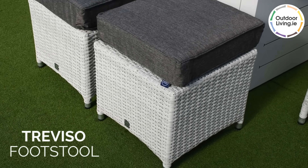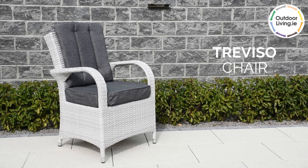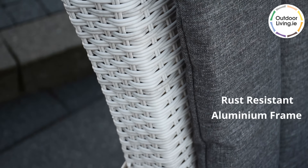The Treviso footstools are great for kicking your feet up and relaxing. The Treviso chairs are a lovely light grey colour with dark grey cushions. The rattan is hand-woven over a rust-resistant aluminium frame.